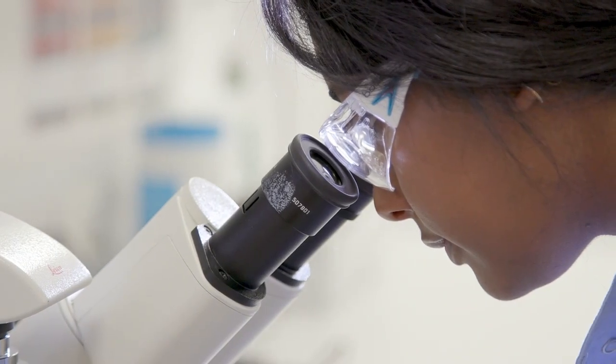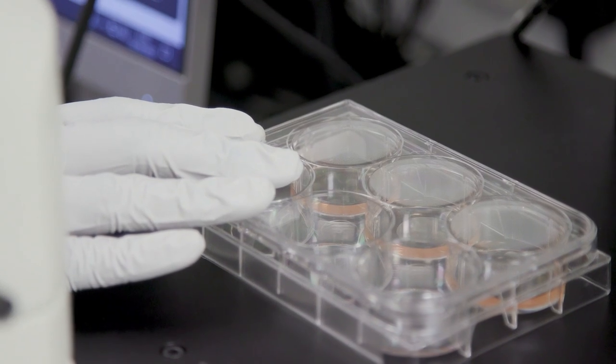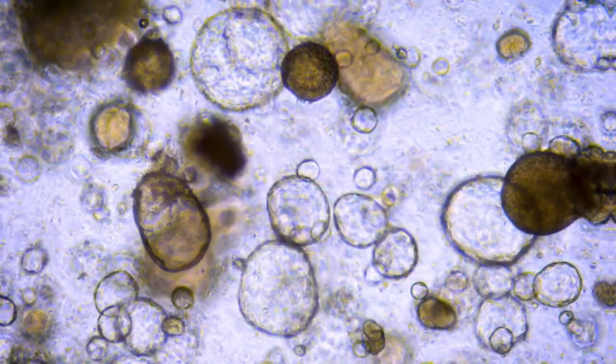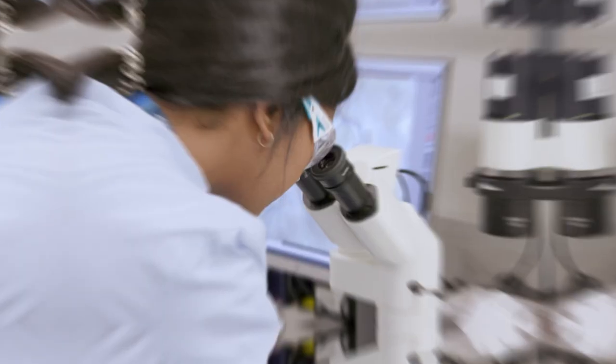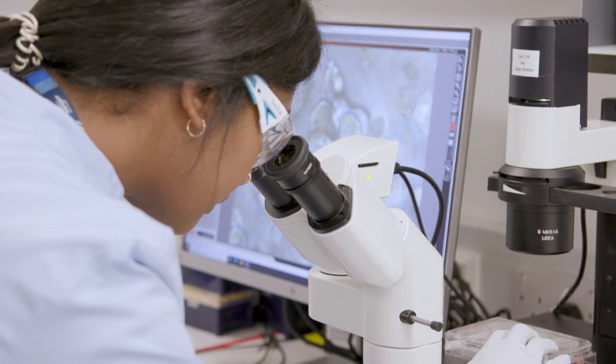I'm definitely very excited working with organoids as models for cancer development. They're relatively new in the field and there's loads to find out about them — how they work and how they interact with each other. You just don't know where they're going to take you in terms of developments in cancer treatments.